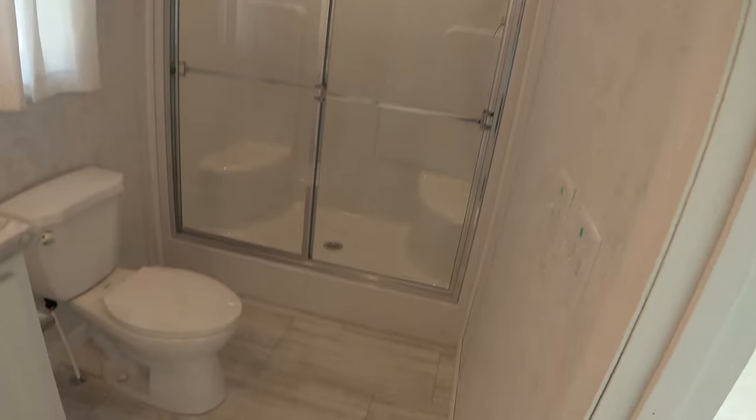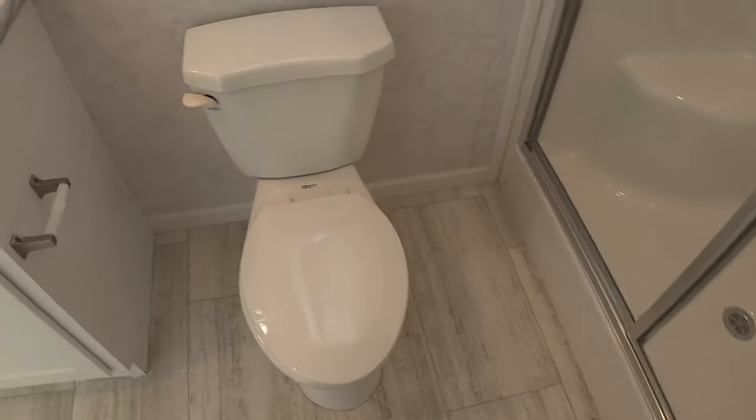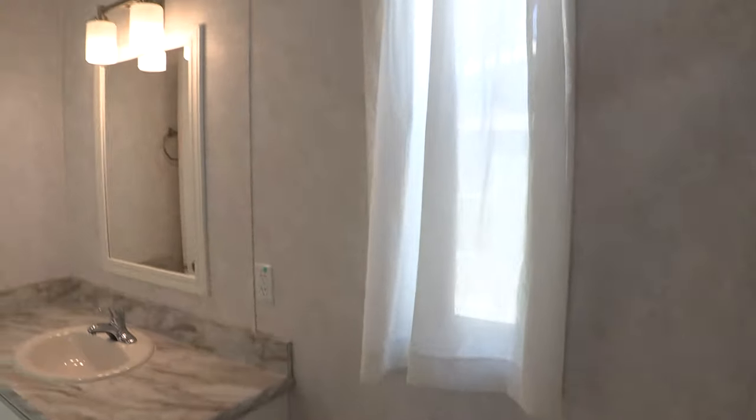This is the second bathroom. It has a double bypass door. And there are two sinks in there as well.